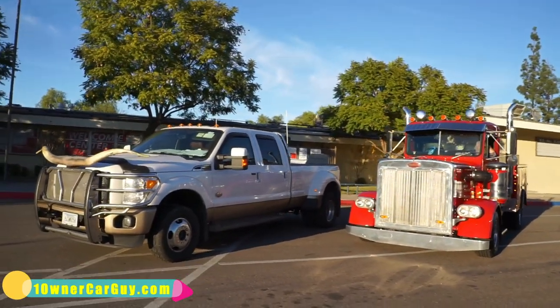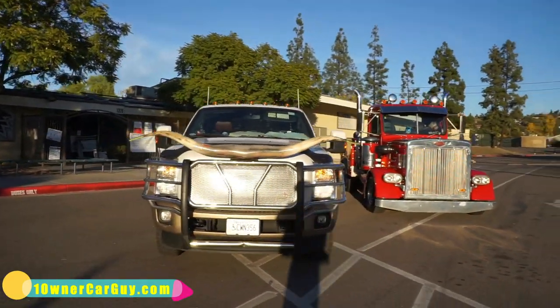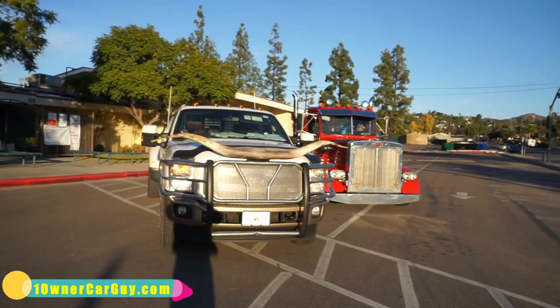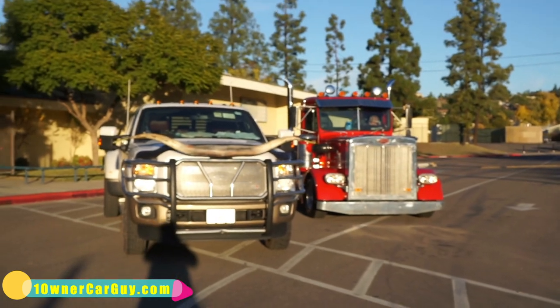This truck is for sale — it's cool, it's unique, you're not going to find anything like it. If you don't like talking about your trucks, don't buy this truck, because everybody wants to talk to you about it. It ain't much bigger than a stinking F350 — a lot of fun to drive.